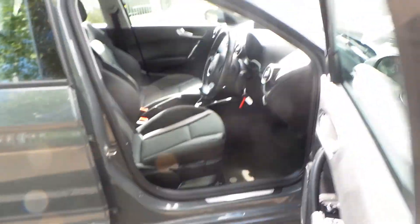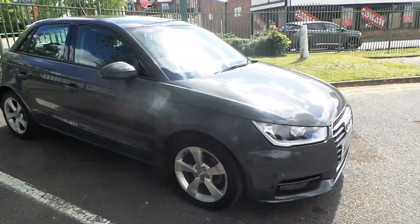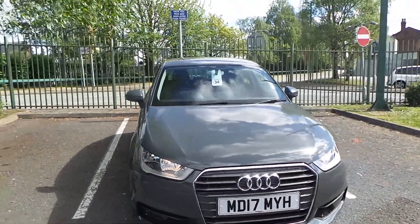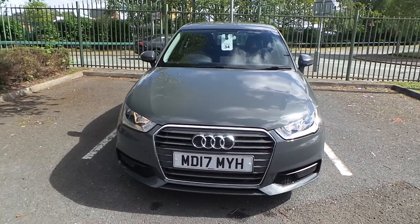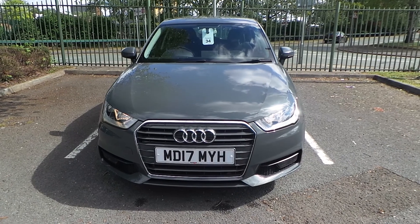This particular car will come with a minimum of 12 months warranty and an additional complimentary 12 months roadside assistance. If you'd like any more information or you'd like to book a test drive on our 2017 plate Audi A1 Sport finished in grey, please call us at Pentagon.